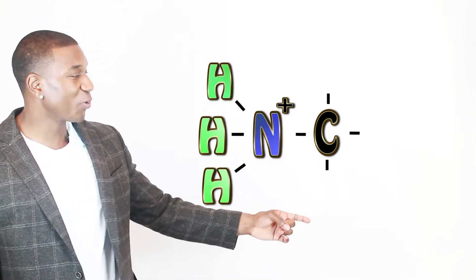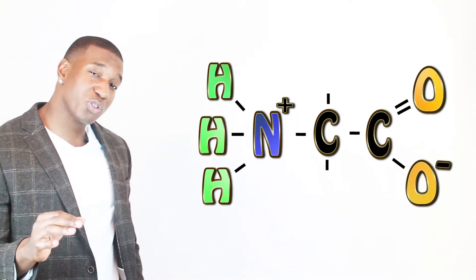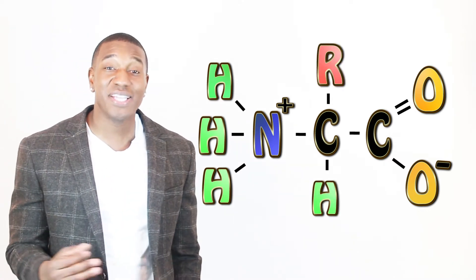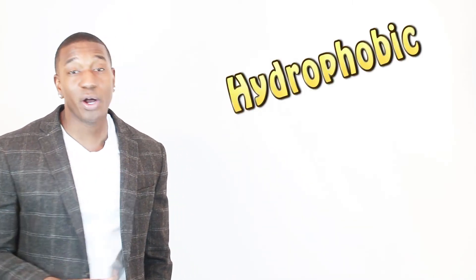Now let's talk about exactly what amino acids are. The structure of an amino acid consists of an alpha carbon, which on one side is attached to an amino group and on the other a carboxyl group. It's also attached to a hydrogen and some type of R group. This R group basically gives the amino acid its own personal characteristics — for example, some R groups are hydrophobic in nature while others are hydrophilic.